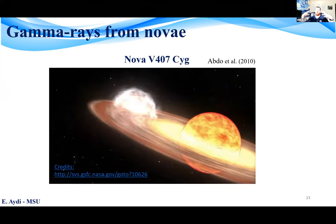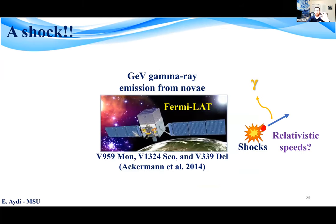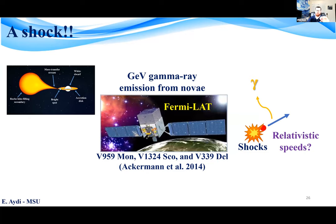The first nova discovered to emit in gamma rays was in 2010, called Nova V407 Cygni. This nova was special because the companion star is a red giant, meaning the circumbinary medium is rich with material from the wind of the evolved giant companion. Therefore, the gamma-ray emitting shocks were thought to occur between the nova ejecta and this dense circumbinary medium. However, Fermi later detected GeV gamma rays from several classical novae — systems with main sequence dwarf secondaries and therefore no dense circumbinary media.